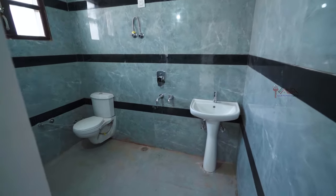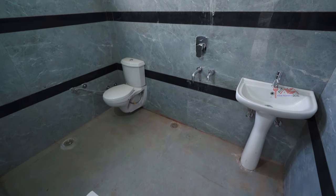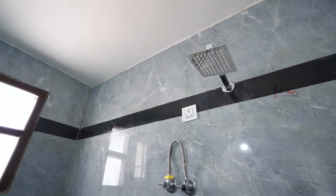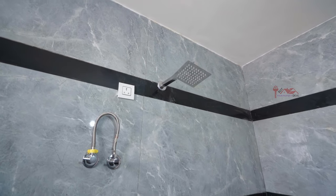You can see it is a decent washroom. The tiles are very beautiful — full length wall tiles are provided, along with anti-skid tiles and branded fittings. You can see full Jaguar fittings throughout. It is a very beautiful and amazing washroom, also provided with a ventilation window.